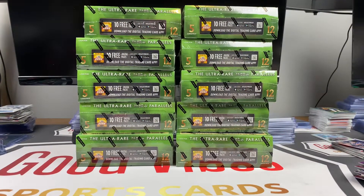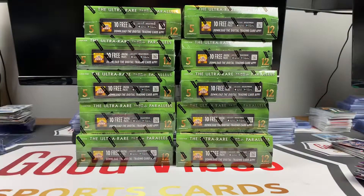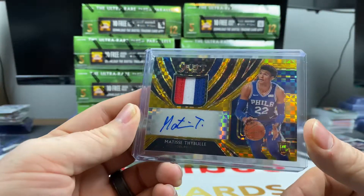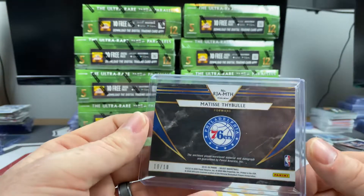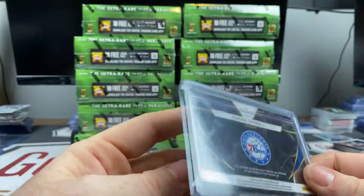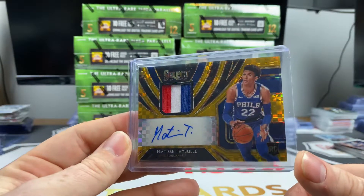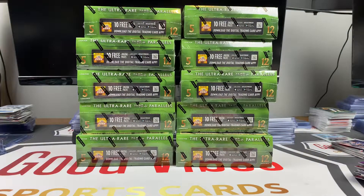What is up everybody, Nate here with Good Vibes Sports Cards coming at you with another hobby box rip from our case of Select Basketball. We have been on a roll — here is the monster that came out of the last box, all top-loaded. A 10 out of 10 Matisse Thybulle. Hoping that is a sign of things to come — hopefully that's not the best one to come.